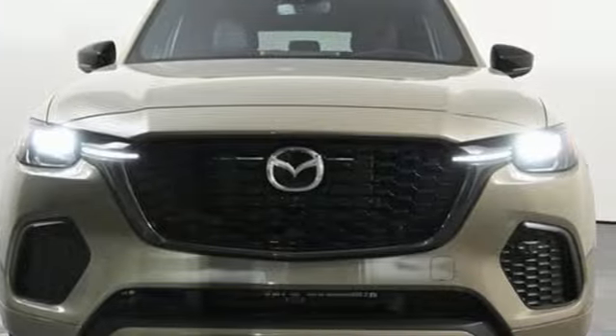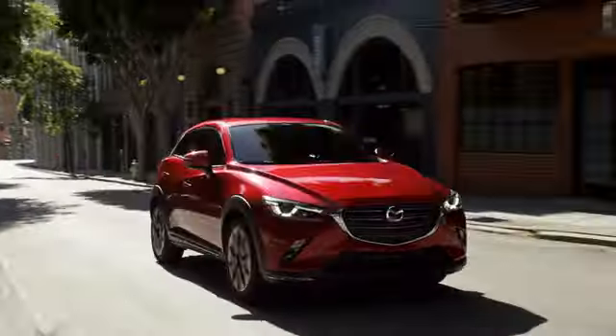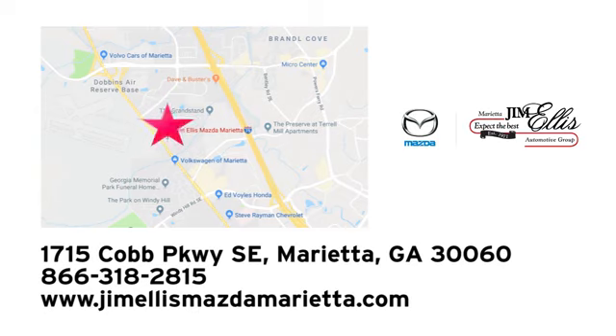You'll never know until you try. Test drive it today. At Jim Ellis Mazda Marietta, we prove every day that buying a car can be an enjoyable experience. We're conveniently located near Dobbins Air Force Base on Cobb Parkway.